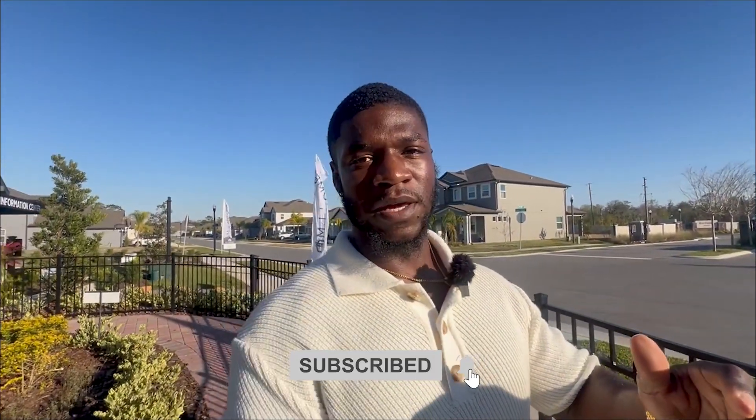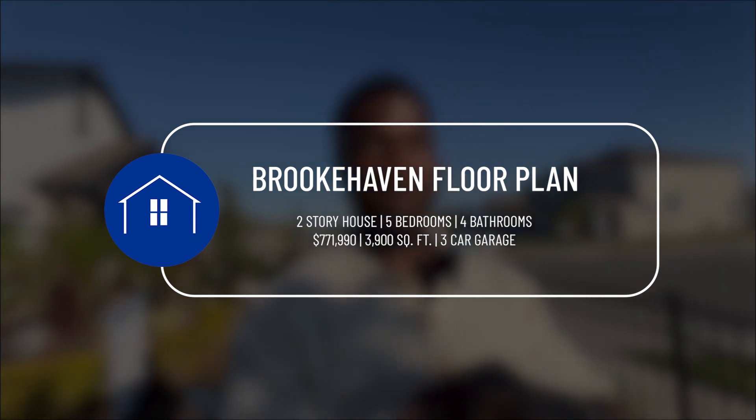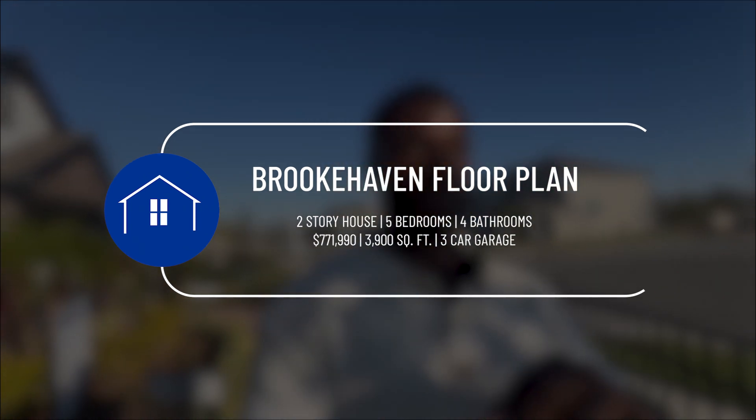This particular model has some upgrades, and the base price is $771,000. This model home is already sold, but they do offer the chance to build a Brookhaven — they actually have one available right across the street. The Brookhaven has five bedrooms, four bathrooms, two stories, and is 3,900 square feet. So without further introduction, let's check out the Brookhaven by MI Homes in Red Ember, Oviedo, Florida.